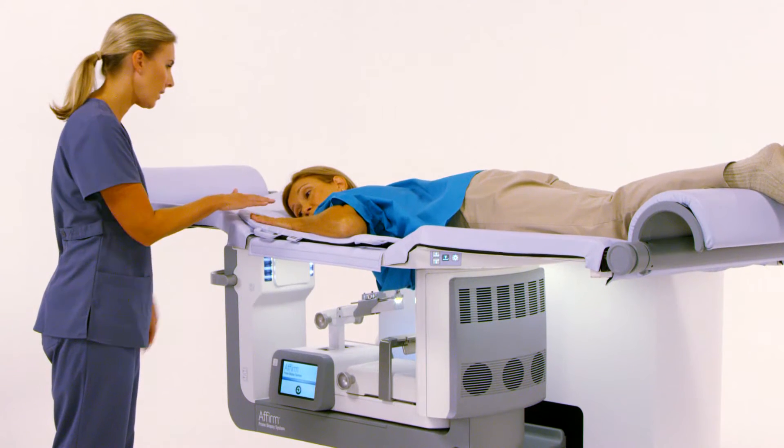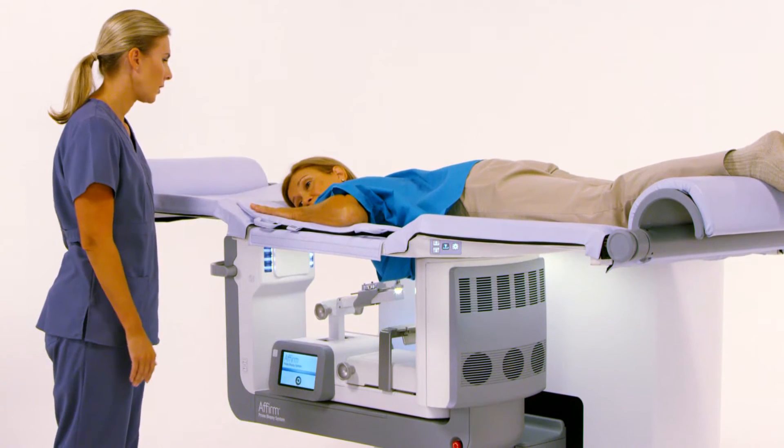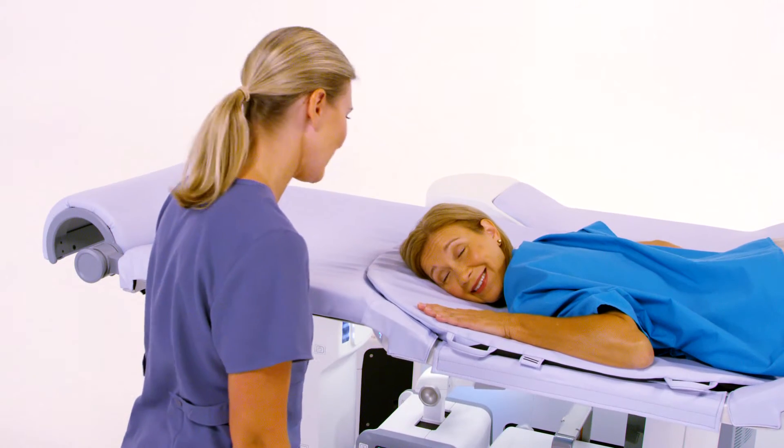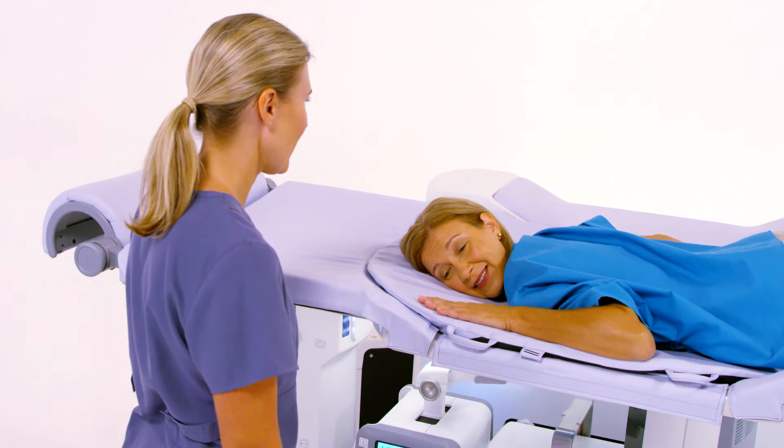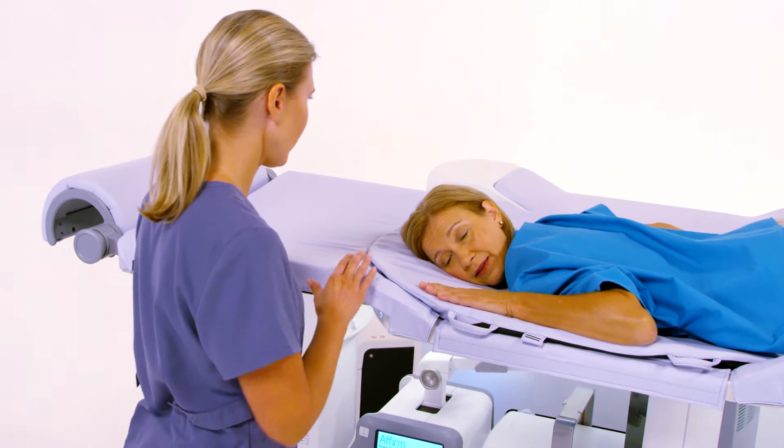Without direct view of the needle, the prone positioning allows for a more compassionate breast biopsy experience for your patient. And with the increased automation, you can focus more time on ensuring their comfort throughout the procedure.